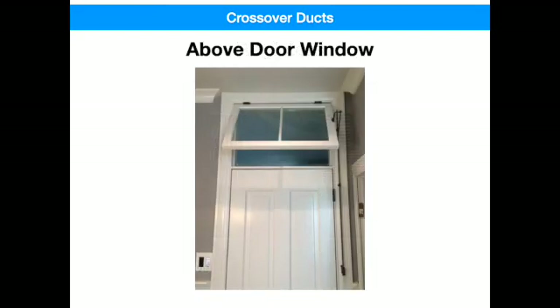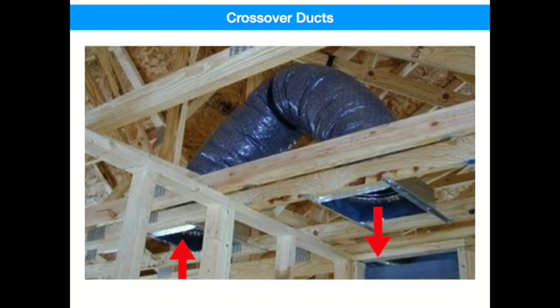By the way, do you remember back in the old school days, the windows above the classroom doors? Well, today's design is much more efficient and the flexible insulated duct deadens the sound from room to room. No more eavesdropping.